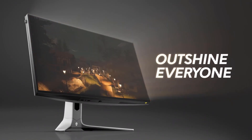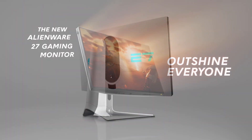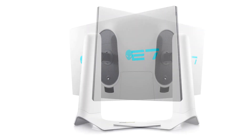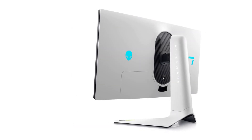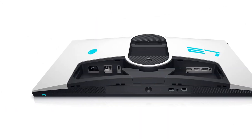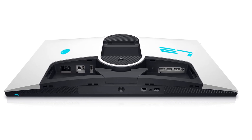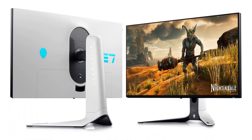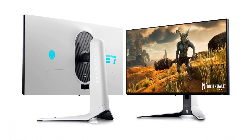Dive into vibrant colors across a wide viewing angle. See it all on an Infinity Edge screen with IPS Nano Color technology that lets you experience dynamic vivid colors with 95% DCI-P3 color coverage and VESA DisplayHDR 600 certification for a truly immersive gaming experience. The iconic Legend 2.0 design in Lunar Light seamlessly integrates into any battle station.